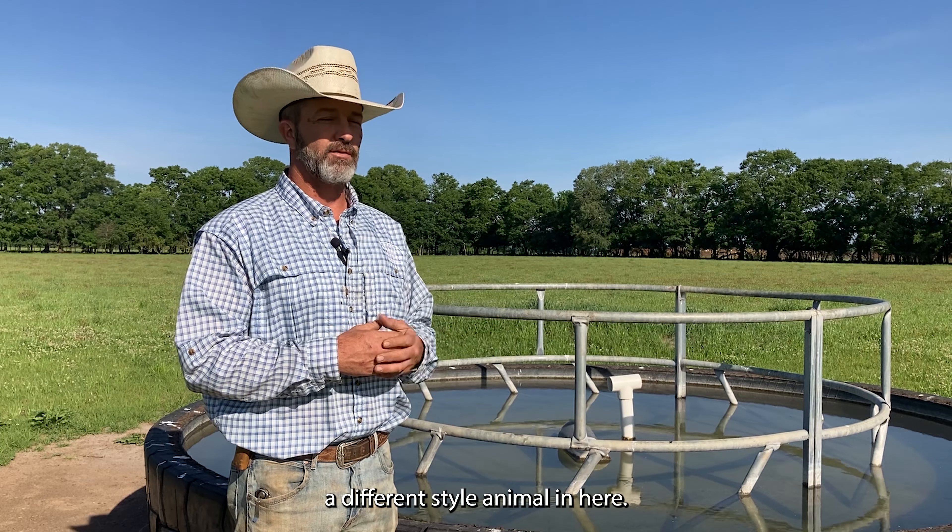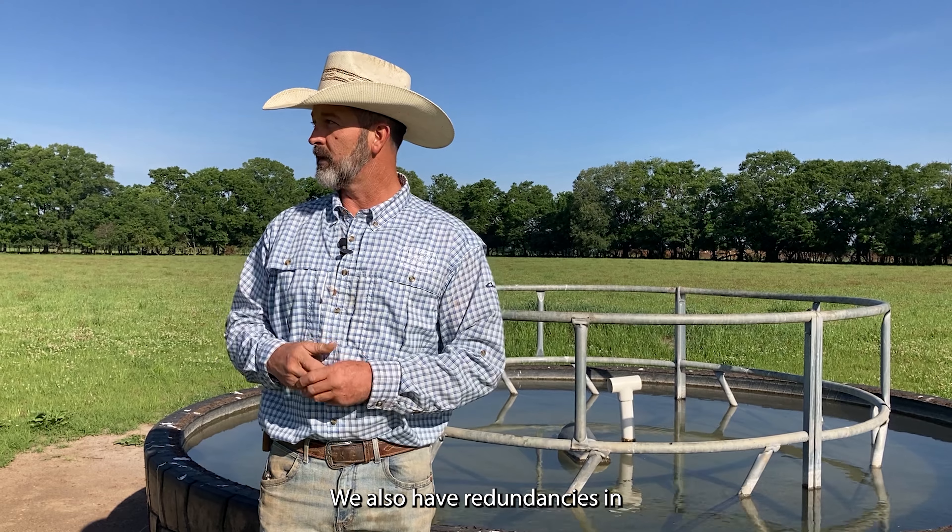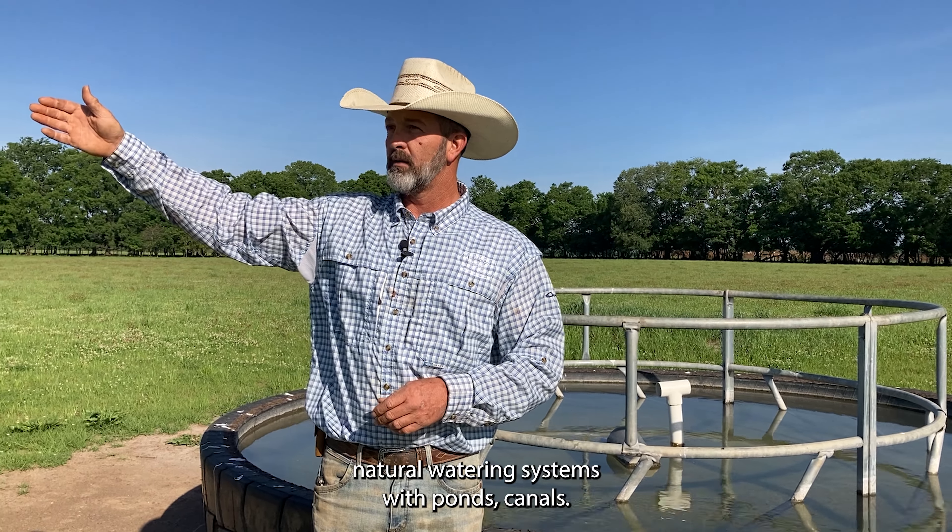My name is Scott Cleveland. I am the cattle production manager here at White Oak. I run about on average 2,800 head of cattle every day.